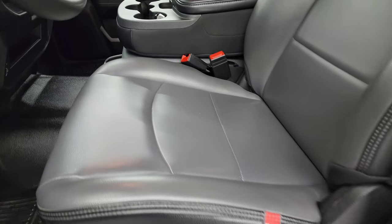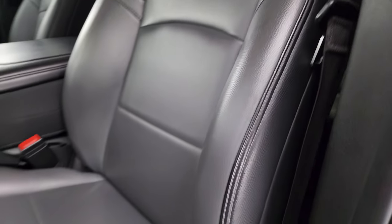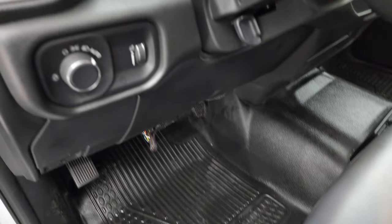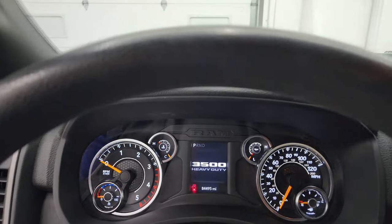Inside, the Tradesman package gives you the two-tone gray vinyl and a 40-20-40 split-bench seating in the front. No rips or tears on these seats — they're in fantastic condition. Smells very clean inside this truck. You get heavy-duty rubber floors, auto headlamps, power windows, locks, and mirrors.